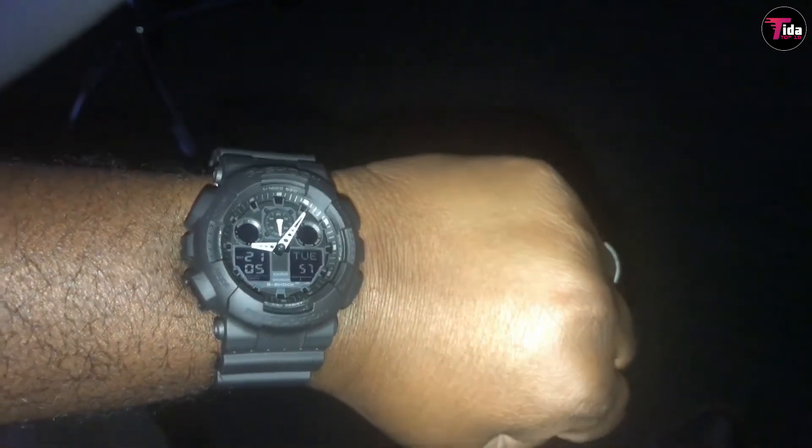hourly time signal, 12/24-hour time, 29-zone world time, 5 alarms, and an automatic calendar. This watch is lacking some of the extra sensors you get in the higher-end ranges, but it should be more than enough for most.